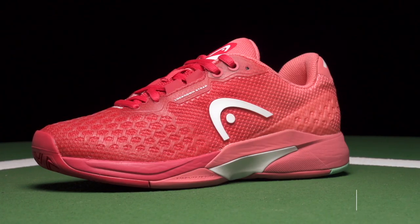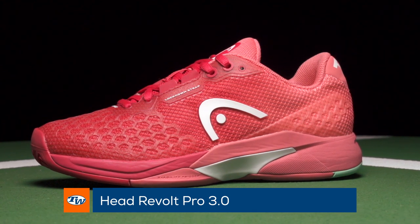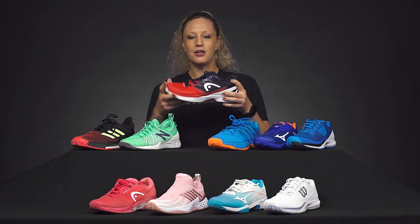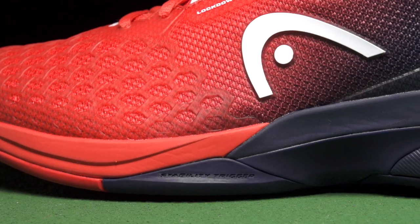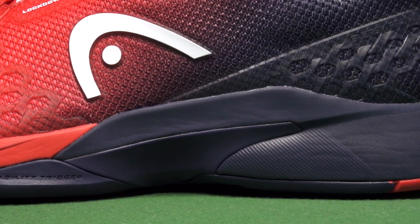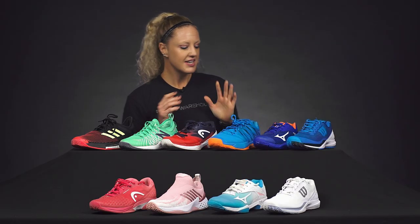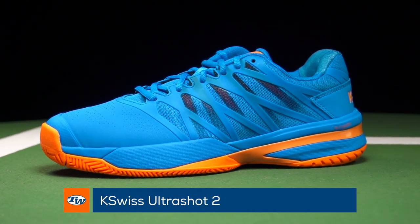Now from Head, one of my favorite shoes right now is the Revolt Pro 3.0. If you've played in previous versions, the first thing you'll notice is that Head has updated the fit — it's definitely more streamlined and more performance-oriented. It's still going to give you good support, the midsole has great cushioning, and it's all around a great performing shoe. Really check out this update if you've tried previous ones and maybe the fit just wasn't great — they've nailed it for 2019.